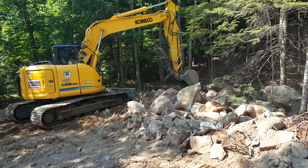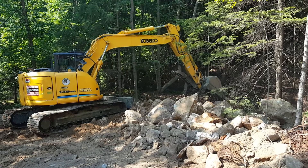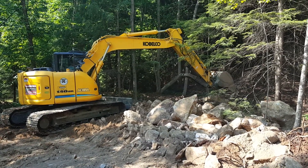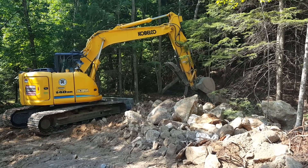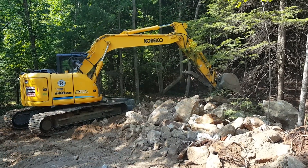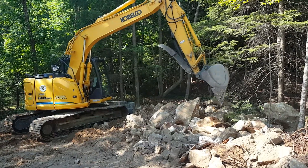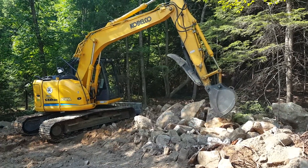Hi, George Newart here from Trusted Rentals. Today we're making a demonstrator video of one of the newest machines added to my fleet. It's a 2012 Kobelco 140 SR — about a 33,000 pound machine, about the size of a 313 Cat.